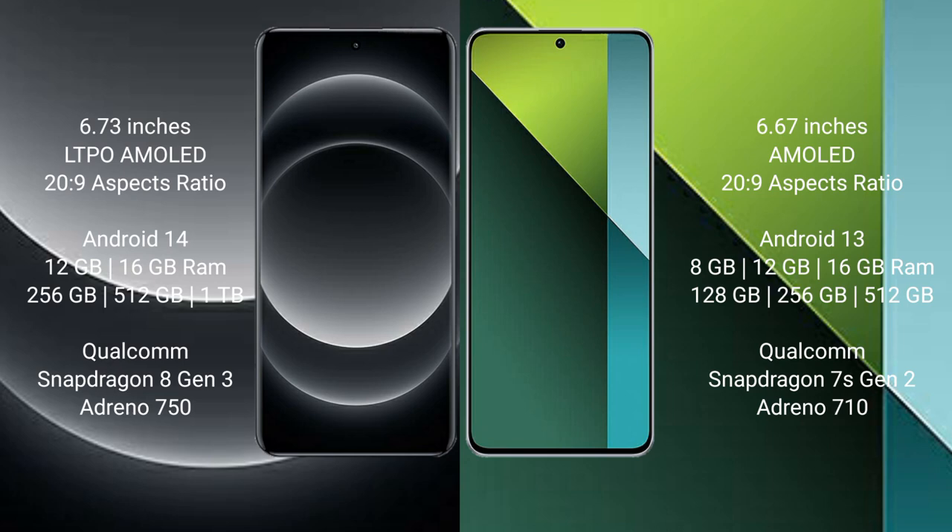Xiaomi 14 Ultra runs on the Android 14 operating system, while Redmi Note 13 Pro runs on the Android 13 operating system.